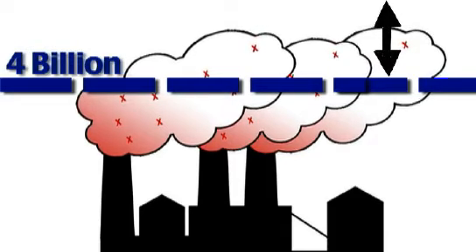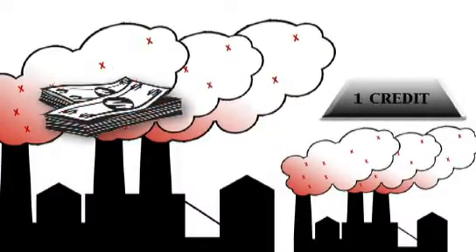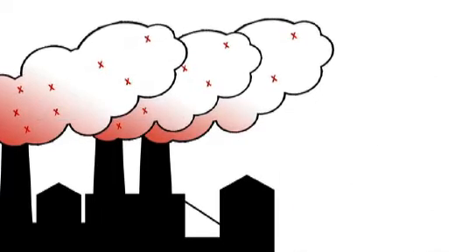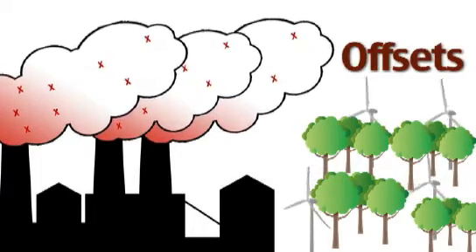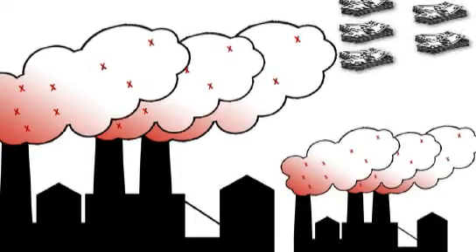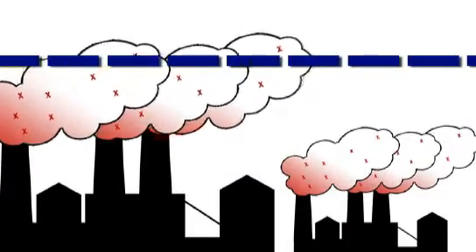Any company that goes over its allotment of permits will be fined. It can either pay the fine, or it can buy pollution credits from another company that didn't use all of its permits. In the bills currently under consideration, the company can also pay for other greenhouse gas-reducing actions, such as planting trees or paying for alternative energy research. These are called offsets. By putting a price on carbon, companies that don't pollute as much are rewarded, and companies that pollute more than the cap have an incentive to reduce their emissions.